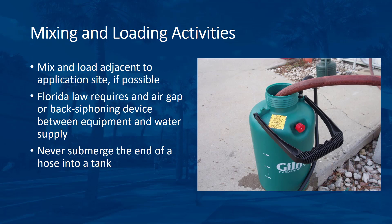Another safety concern is the mixing and loading. In most cases, the mixing and loading of pesticides into application equipment should be done adjacent to the application site. If chemicals are routinely mixed and loaded at a shop or storage site, spilled material can accumulate and expensive cleanup procedures may be required. Florida law requires an air-gap or back-siphoning device between the water supply and the application equipment to prevent backflow into the water supply. Never submerge the end of a water supply hose in a tank, as this can lead to costly contamination of a water supply.